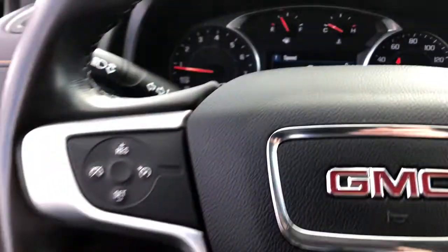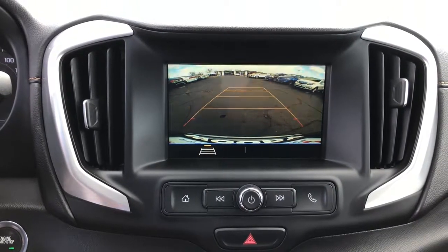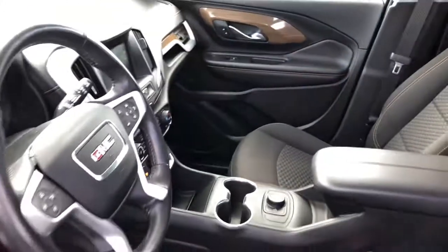These are just some of the great options this vehicle comes with: keyless entry, backup camera, keyless start, heated mirrors, Bluetooth connection, aluminum wheels, steering wheel audio controls, Wi-Fi hotspot, stability control, and leather steering wheel.